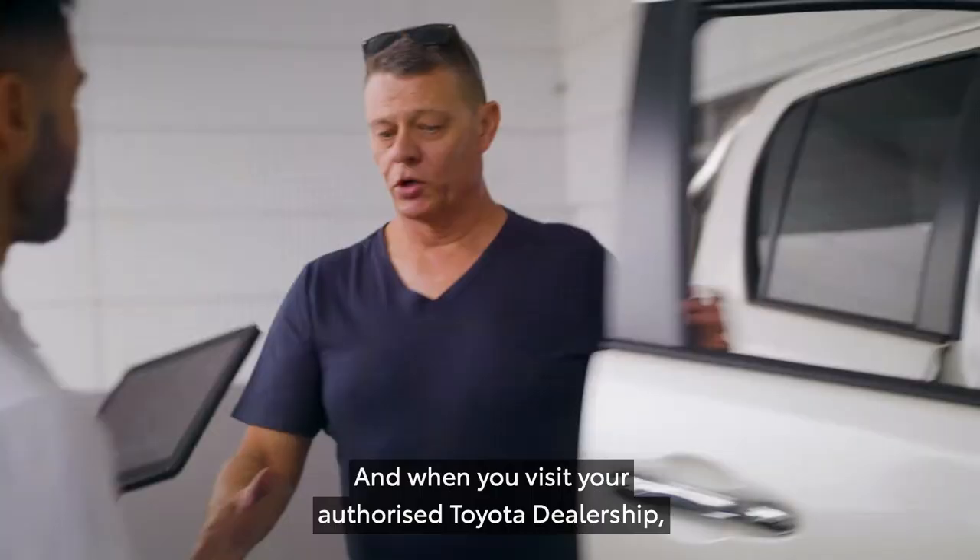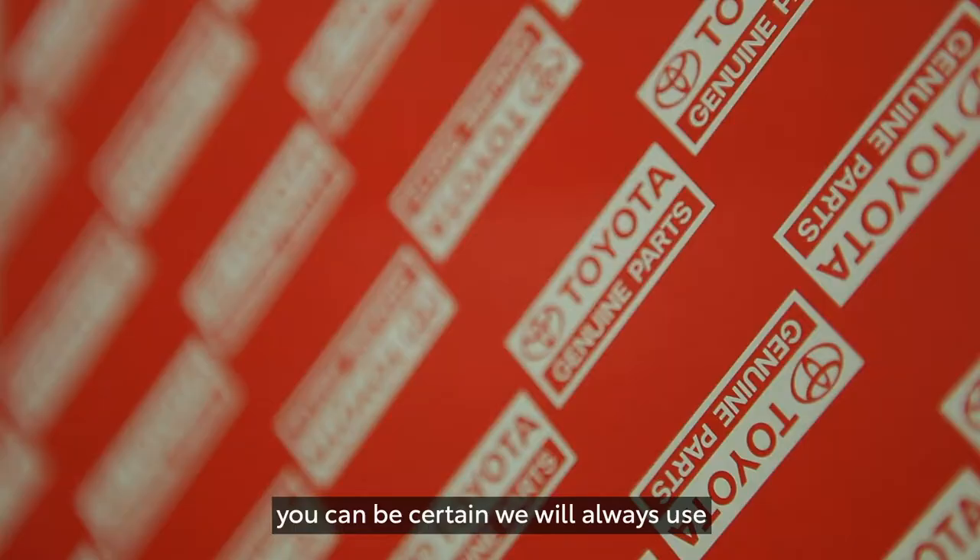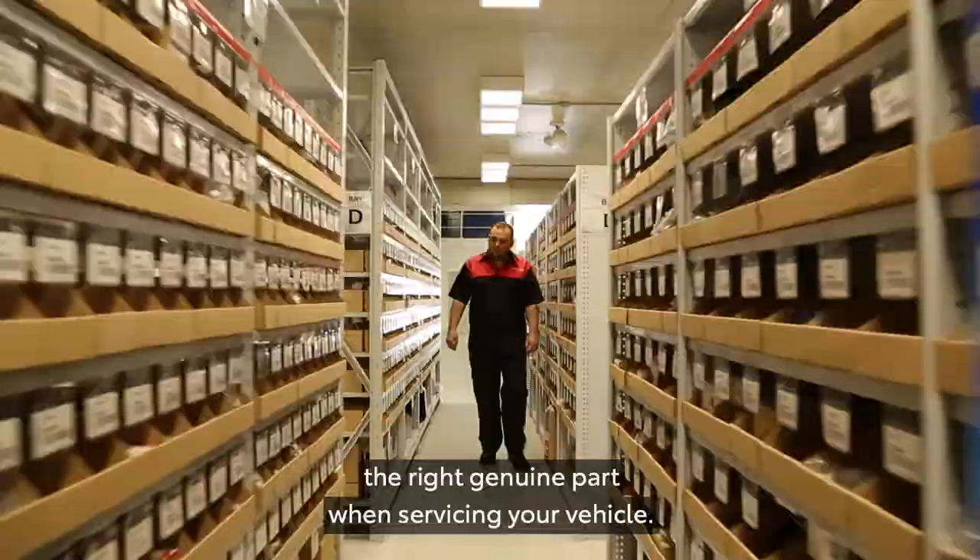And when you visit your authorised Toyota dealership, you can be certain we will always use the right genuine part when servicing your vehicle.